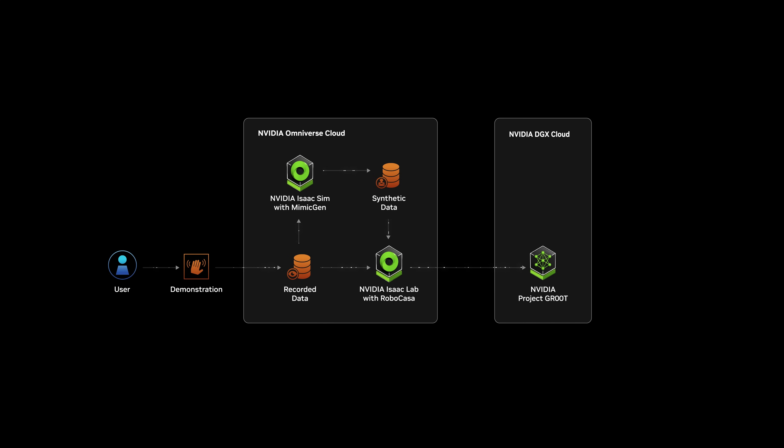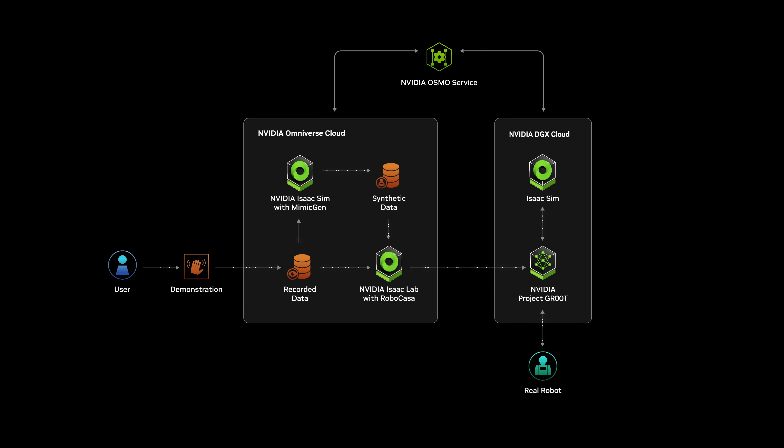Next, they perform software-in-the-loop testing in Isaac Sim in the Cloud and hardware-in-the-loop validation on Jetson Thor, before deploying the improved model to the real robots. NVIDIA Osmo Robotics Cloud Compute Orchestration Service manages job assignment and scaling across distributed resources throughout the workflow.